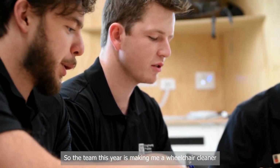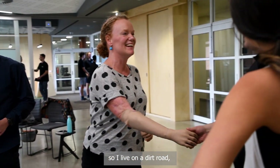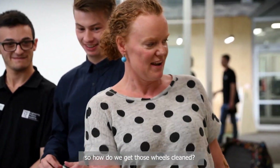The team this year is making me a wheelchair cleaner. I live on a dirt road and I go walking the dog and come home with dirty wheels. So how do we get those wheels clean?